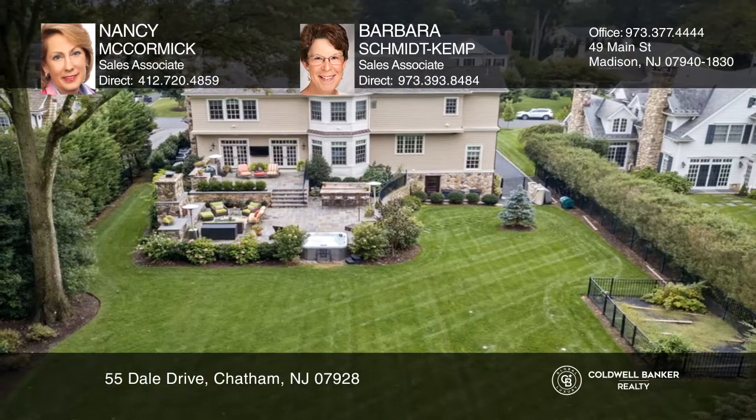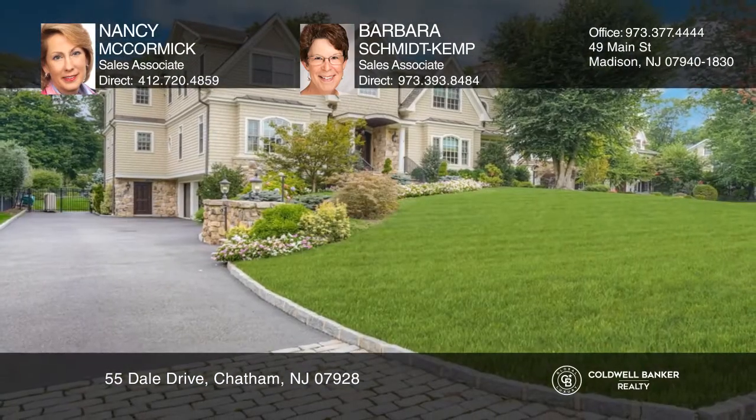Your new home is just a call away. Contact Nancy McCormick and Barbara Schmidt-Kemp for more details.